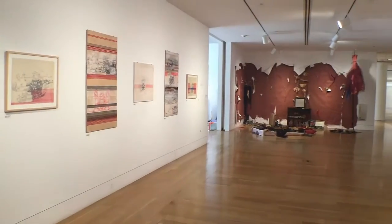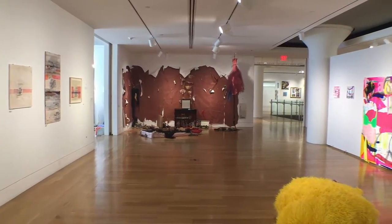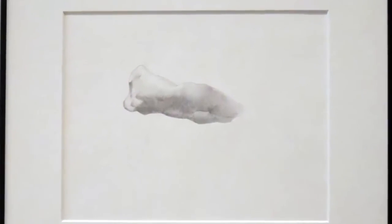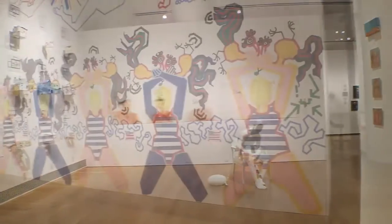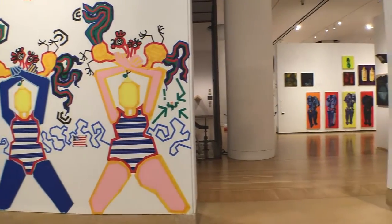The Annual Student Exhibition, or ASE, features approximately a thousand works by nearly a hundred of PAFA's BFA students, third-year and fourth-year certificate program students, and Masters of Fine Arts candidates. The exhibition showcases artistic styles that fuse traditional skill with contemporary vision. Students have unparalleled opportunities to curate, install, and sell their works in PAFA's galleries.